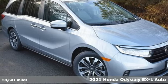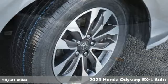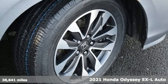It's a 2021 Honda Odyssey. Honda has a world-renowned reputation for reliability.